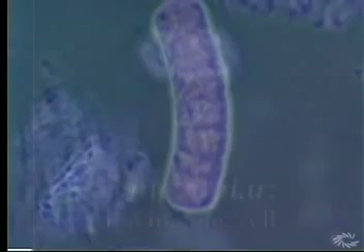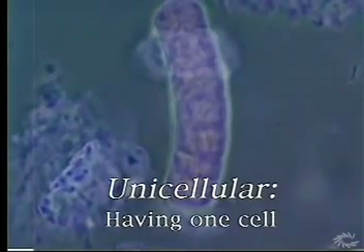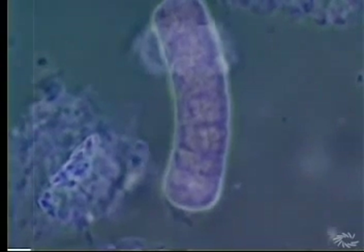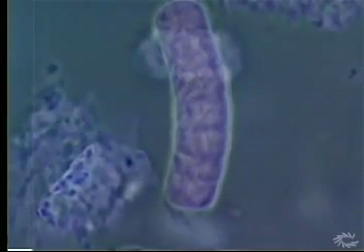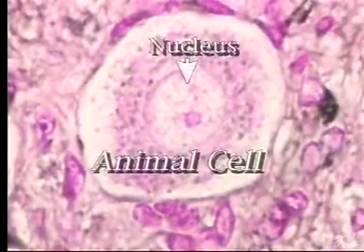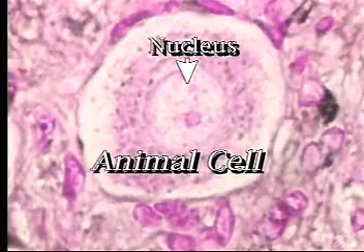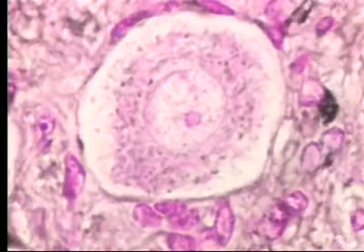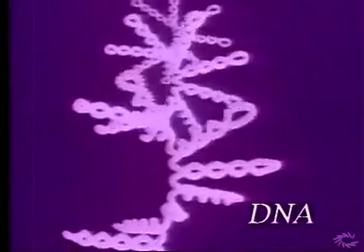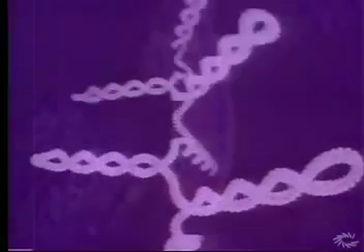All Monerans are unicellular, meaning they possess just one cell. Moneran cells are unique because they lack a nucleus. The nucleus is typically a rounded structure found only in cells of non-Moneran organisms. In animals, plants, fungi, and protists, the nucleus is where most of the information-storing DNA is located. But because Monerans lack a nucleus, their DNA is spread around inside their cells.